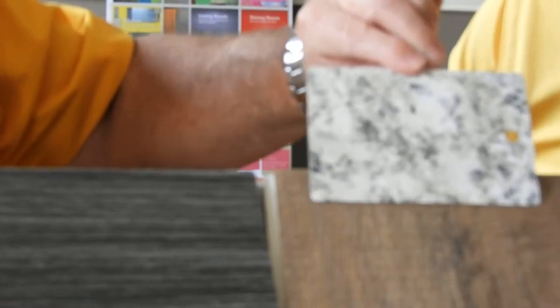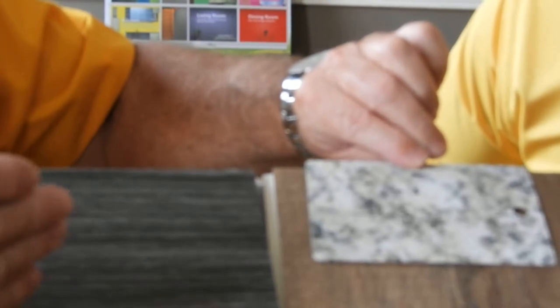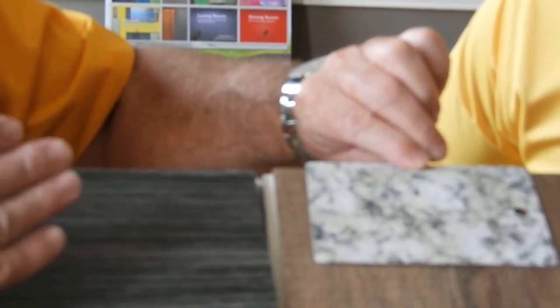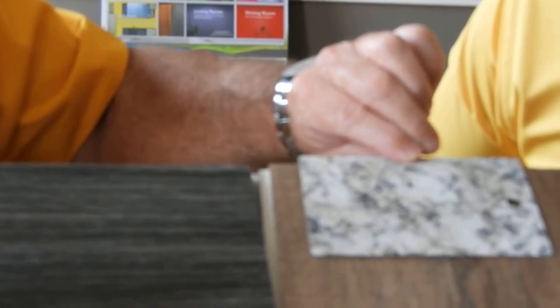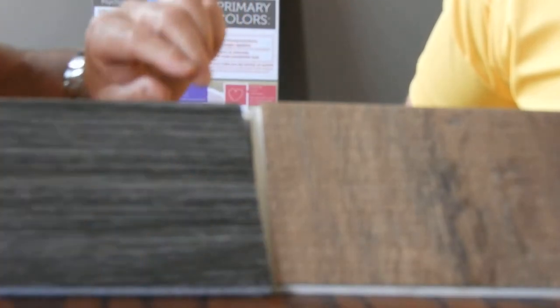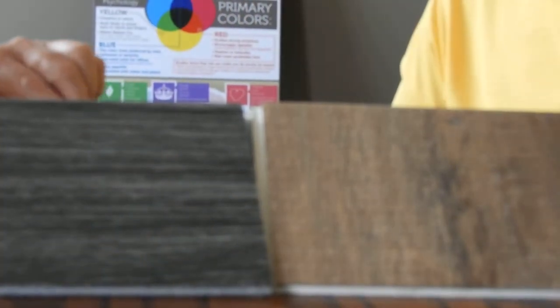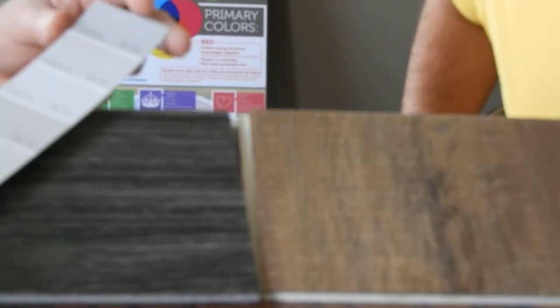Now, as I take this and drop this down here, the more and more the tans and the beiges kind of come out. Now, if we take the same concept, I'm just going to move this out of the way and grab a color deck, and we do this with something that's simplified and take just different shades of gray.